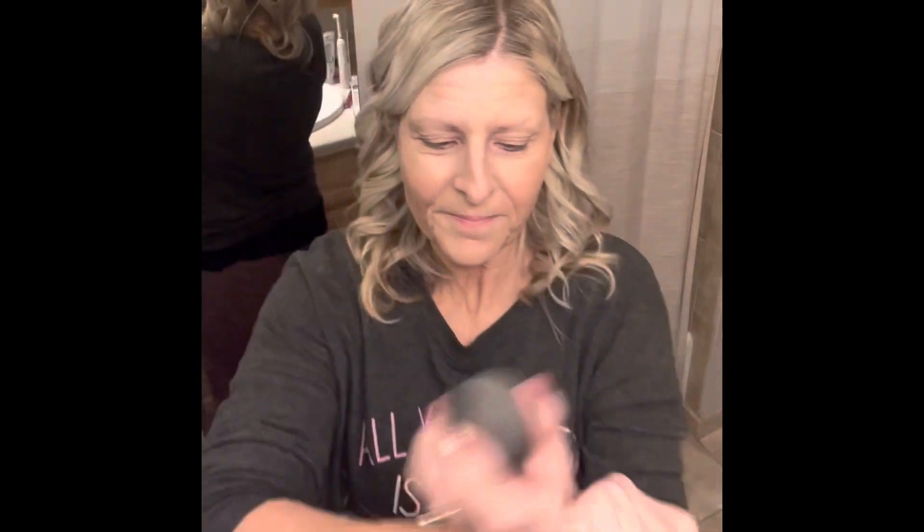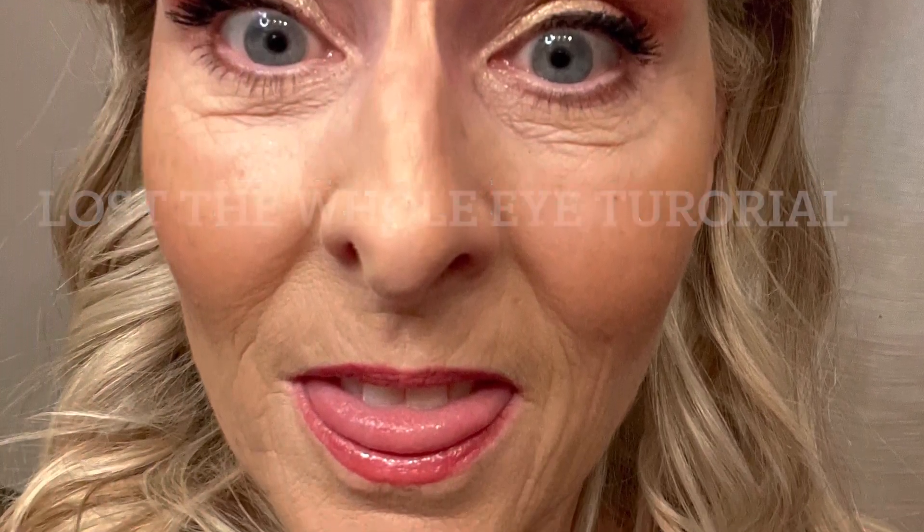I say Hail Marys when I'm working on my foundation — I just rub it into the back of my hands. For some reason, the eyes section got deleted off of the video, so there I am in the middle of trying to tell you how to do it.